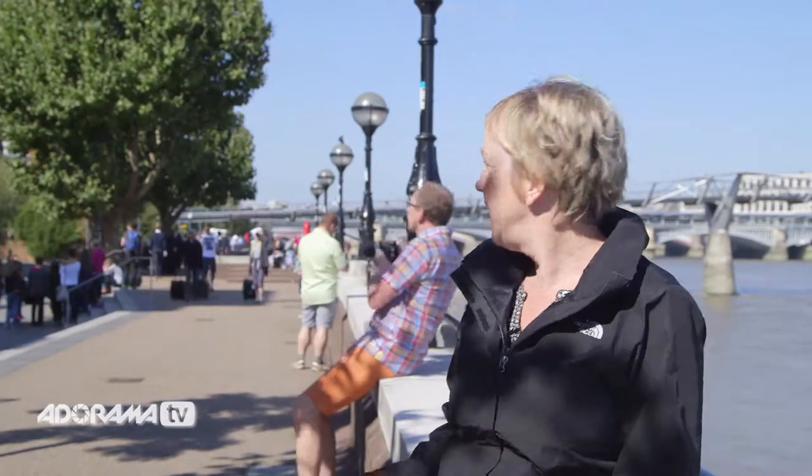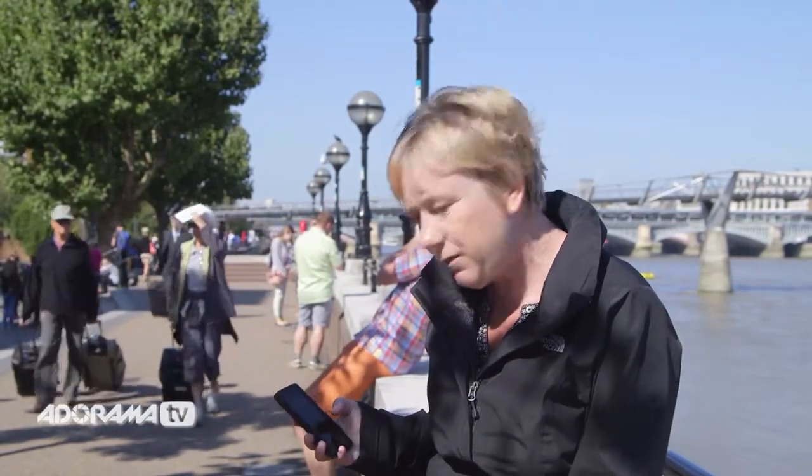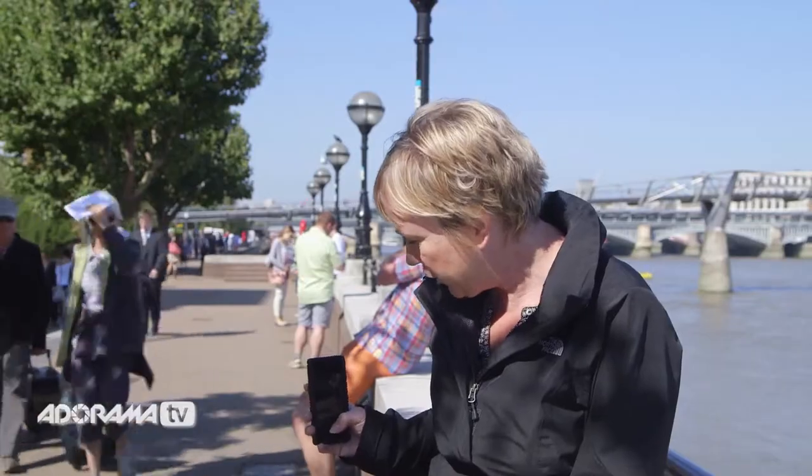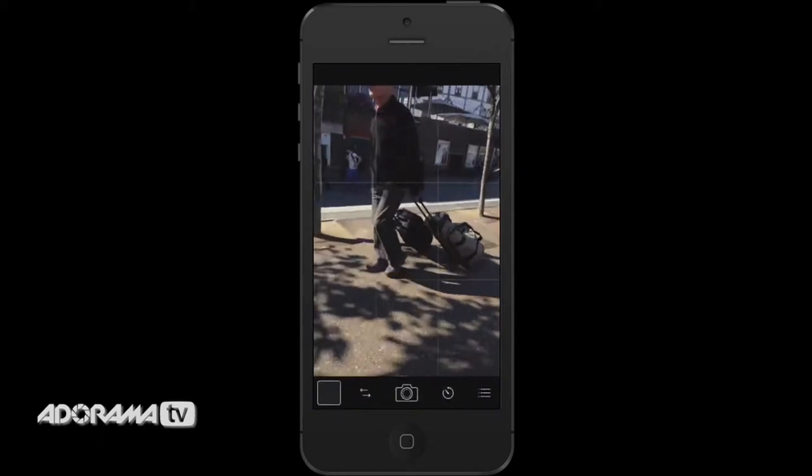Another way to get great street candid photography is instead of walking around, you can actually just stay put where you are. You could be sitting here enjoying the sunshine, just waiting for the right person to come along. I'm just busy with my phone, maybe texting someone — I can hear them behind me. So I'm just looking around, pointing my camera, and taking the photograph. It's as simple as that. The other great thing about staying put is you're less likely to get camera blur because you're not moving your phone as much — you're in a still position.